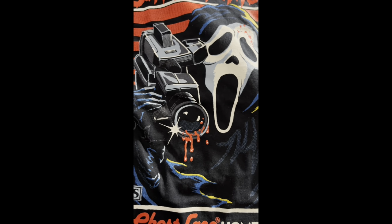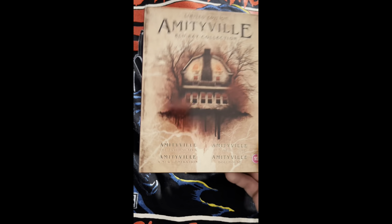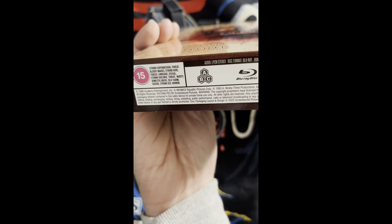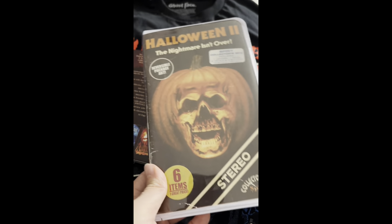First up I got the Amityville collection — Amityville: Evil Escapes, New Generation, It's About Time, and Dollhouse. I saw the little region indicator on there and thought it was region 2, but it's actually region-free. This is like the cheapest way to get all these movies — I think even cheaper than buying them all on VHS tapes. It's like 30 bucks for all four of them on Blu-ray, pretty good deal.